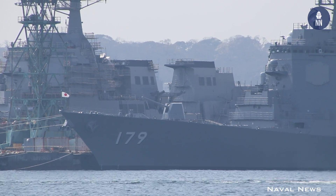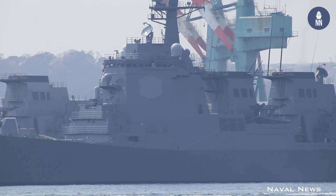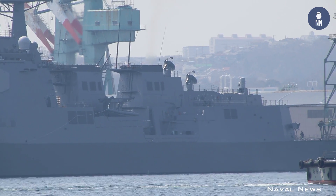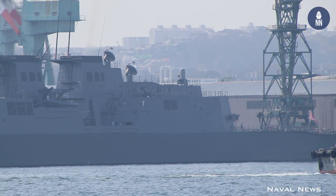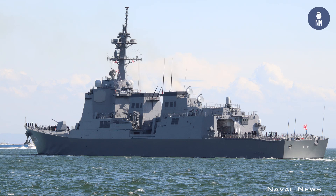The new destroyer class is 170 meters long and displaces 8,200 tons. She operates with a crew of 310 sailors and features a combined diesel, electric, and gas propulsion system.